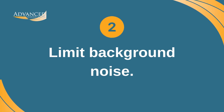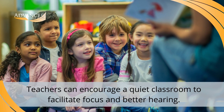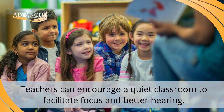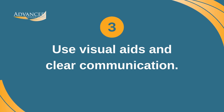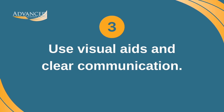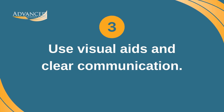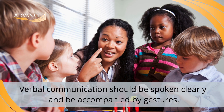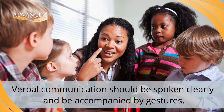2. Limit background noise in the classroom. Teachers can encourage a quiet classroom with minimal background noise to facilitate focus and better hearing. 3. Use visual aids and clear communication. Things like written instructions, videos, and captions can all be used to supplement auditory information. When communication is verbal, it should be spoken clearly and with accompanying gestures or facial expressions to enhance understanding.